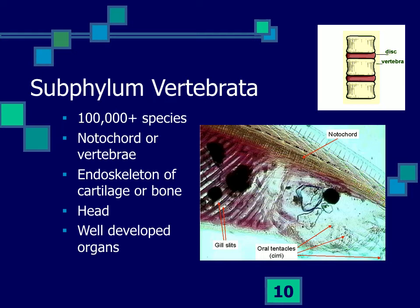The big group of chordates are the vertebrates — a subphylum with probably a hundred thousand species or more. They have a notochord in the larvae that is usually replaced by vertebrae in the adult. They develop an internal skeleton of cartilage or bone, a well-developed head with a brain in the anterior region, and well-developed organs.